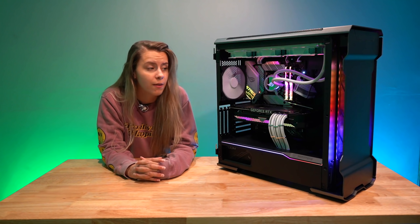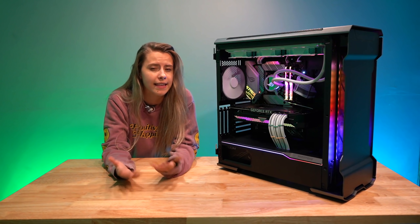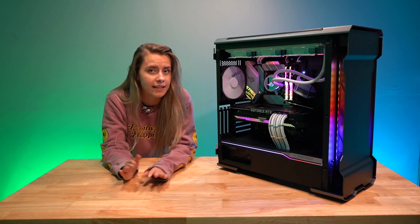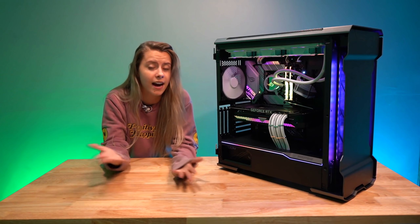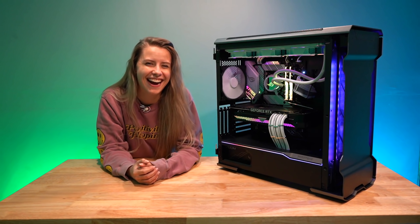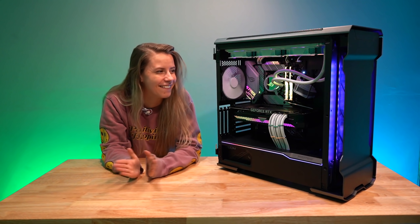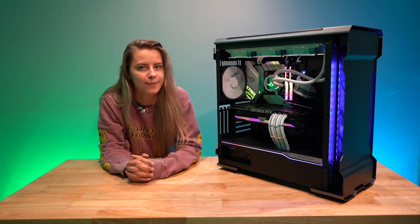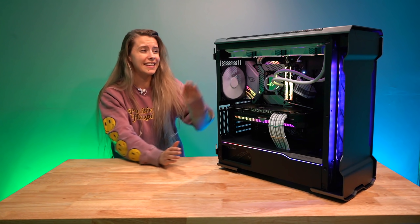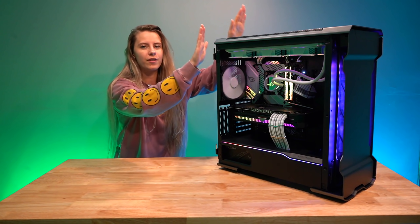The build process went extremely smoothly — not much to report. The hard drive bay: I'm pretty sure there was one before but I think I took it out at some point. So just keep that in mind, you might need to order a hard drive bay if you get this case. And the CPU cooler pump logo — I thought you could rotate it in software, but no — learned my lesson.